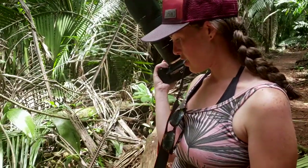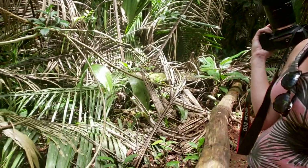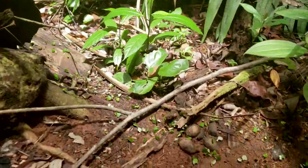Mayflower Bocawina National Park - I'm saying this wrong I'm sure. We're in the jungle, there's ants everywhere. There are about a thousand and a half leafcutter ants making their way with their findings.